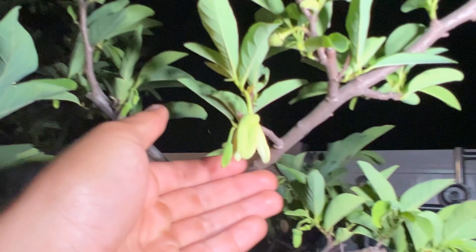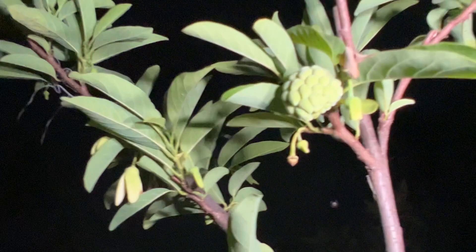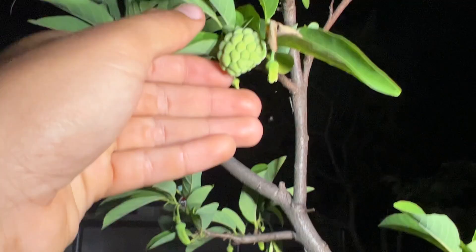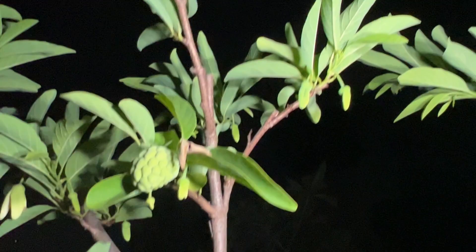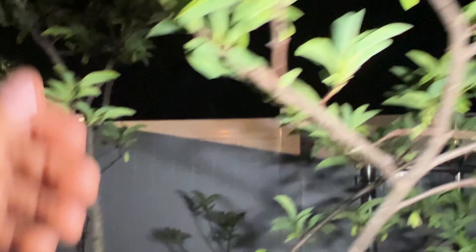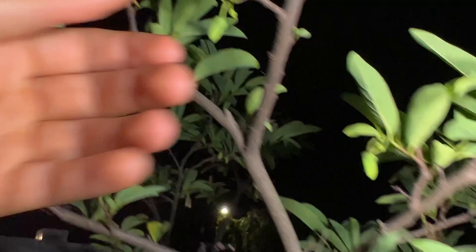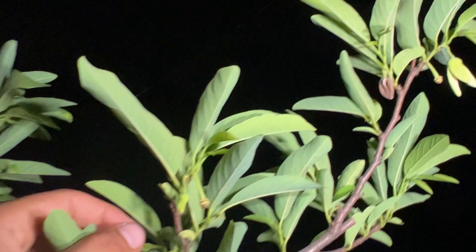I also have other Annonas — not just Atamoya. I have sugar apple, which I'll show you right here. The fruit is forming and I didn't have to do any hand pollination on this one. I actually don't want it to pollinate too much since I don't want the tree setting a bunch of fruit, although it's really easy — I've never had to hand pollinate my sugar apples, they tend to set on their own. As you see it's flowering from everywhere and there are little baby fruits set.